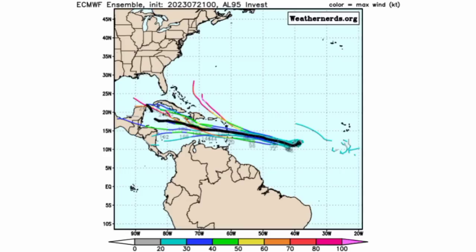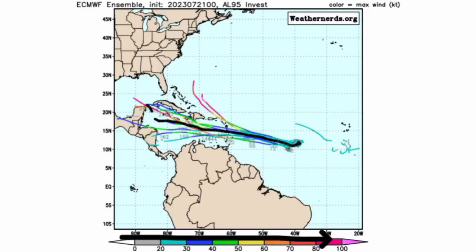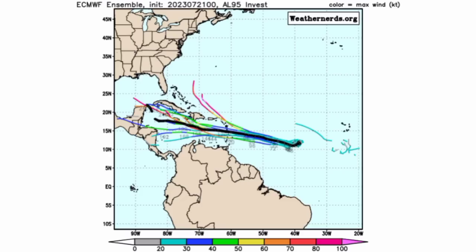Looking at the ensemble members first for Euro, we can see all these different colorful tracks. Going more toward that shade of orange and pink up the scale, that is where we have a stronger system heading to hurricane intensity. A lot of these members are very dispersed right now — some expecting this will miss the Caribbean, which I see as unlikely. That black line is the mean or average of all the members, and we see it takes a west-northwest track, moving near Jamaica and heading into the northwestern Caribbean.